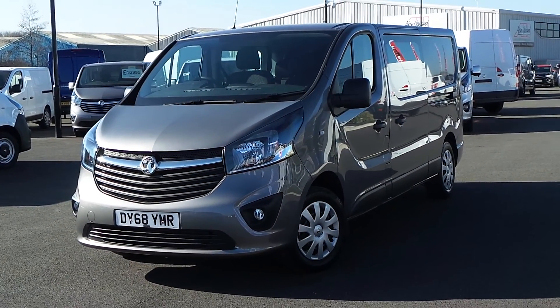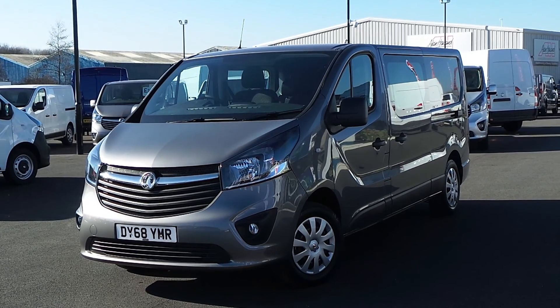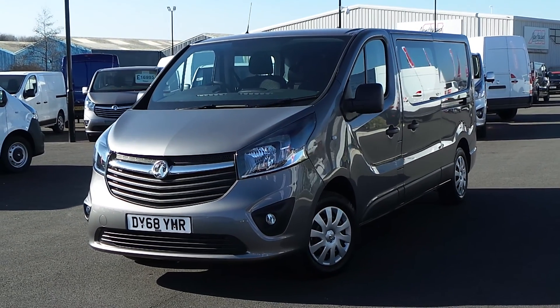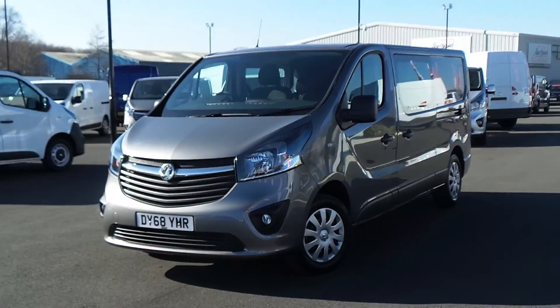Hello and welcome to Sheffield Pentagon Vauxhall Van Centre, Sheffield's largest van forecourt. Today I'm going to be showing you one of our used vans — it's our 68 plate Vauxhall Vivaro double cab.